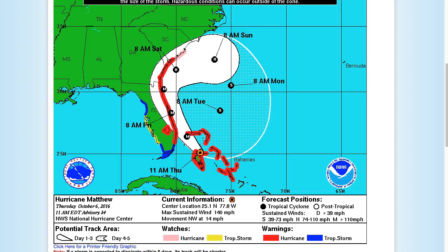Looking here at the warnings, you can see warnings basically for the entire east coast of Florida, all of coastal Georgia and portions of the South Carolina coast. Even north of that, up into southeastern North Carolina, you're going to want to watch that closely over the next couple of hours.